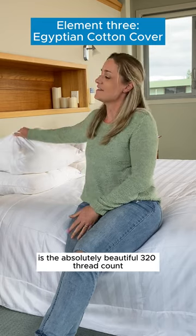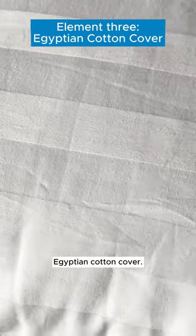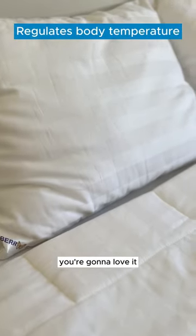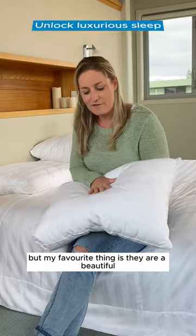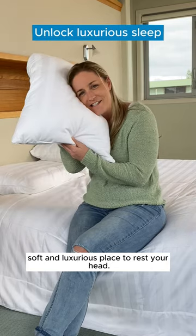The third element to our Perfect Pillow is the absolutely beautiful 320 thread count Egyptian cotton cover. If you're the kind of person who gets too hot or too cold at night, you're going to love it because it's temperature regulating. They're long lasting and durable, but my favorite thing is they're a beautiful, soft, and luxurious place to rest your head.